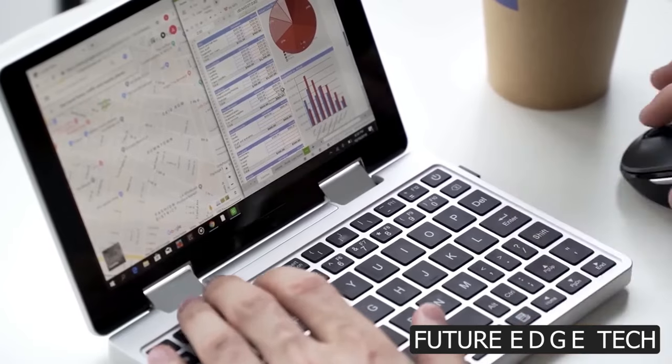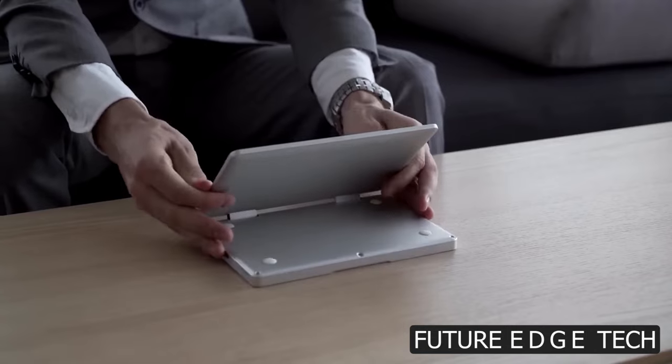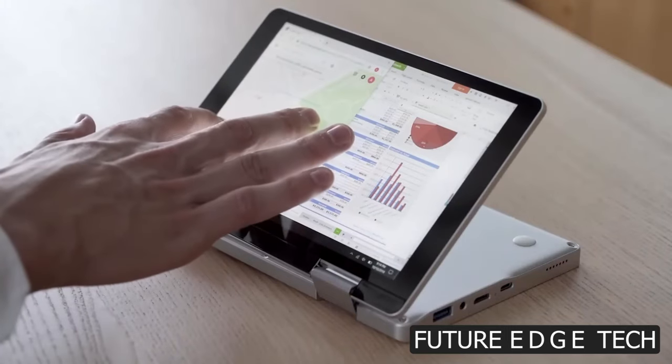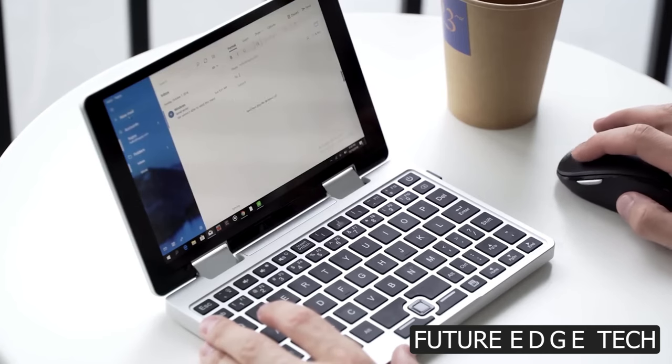Whether you're conquering your workload or unwinding with your favorite content, the Falcon Ultra Portable is your perfect companion. Its lightweight design and ultra-slim profile make it the ultimate device for those who demand performance without compromise.